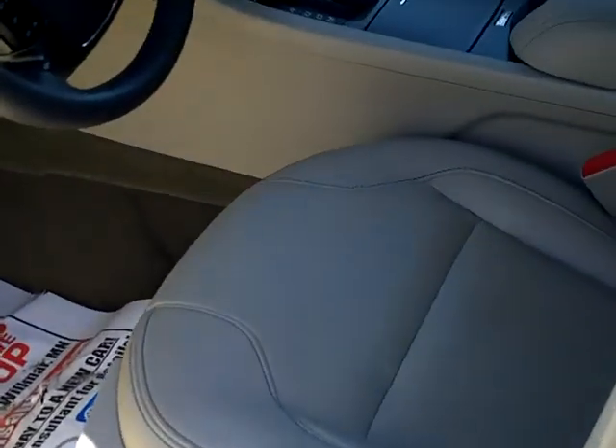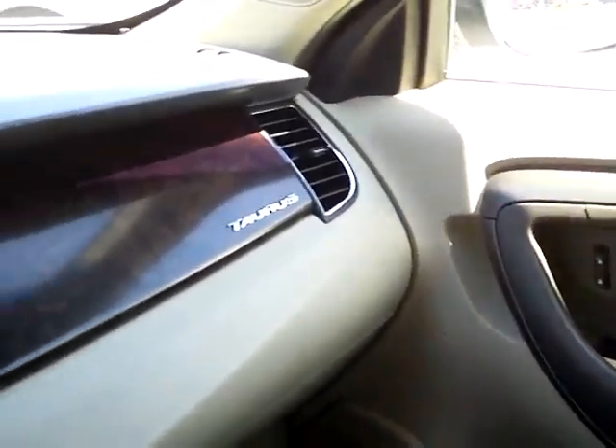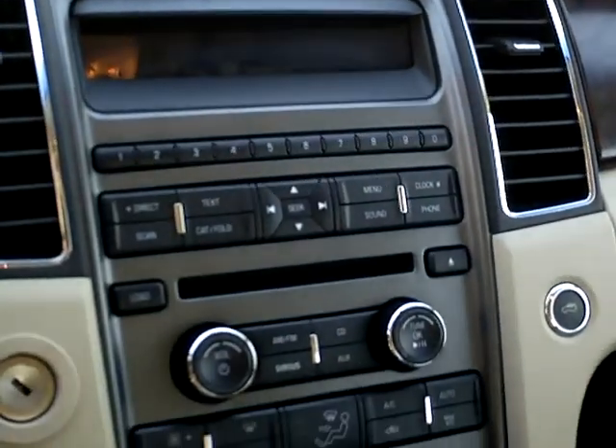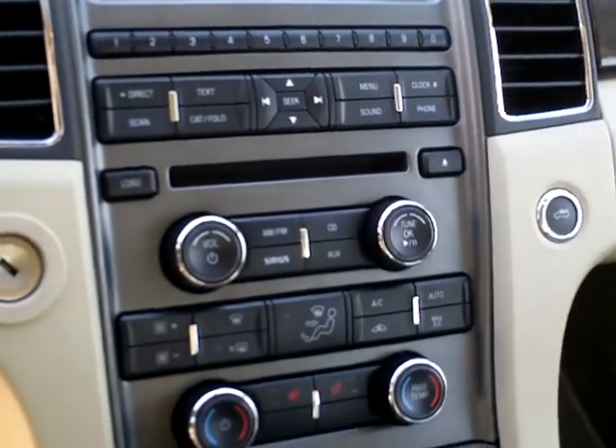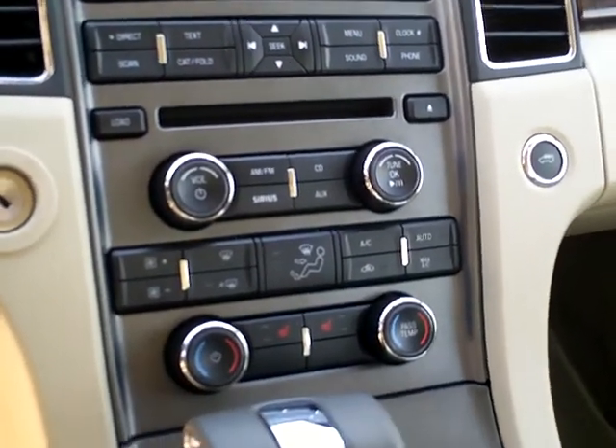Inside we've got leather interior, power driver seat. Nice and clean, sharp looking vehicle. AM FM CD player, dual climate control, heated seats.